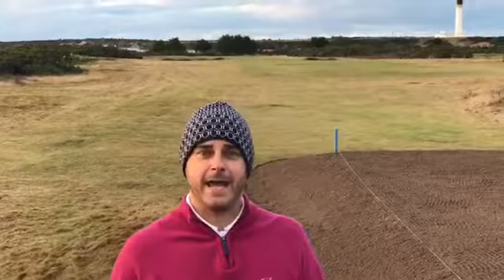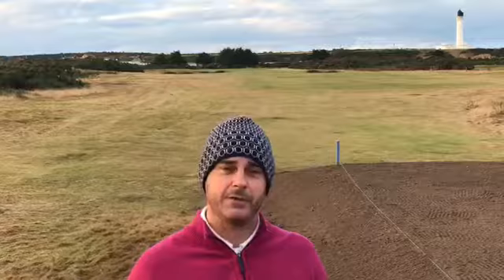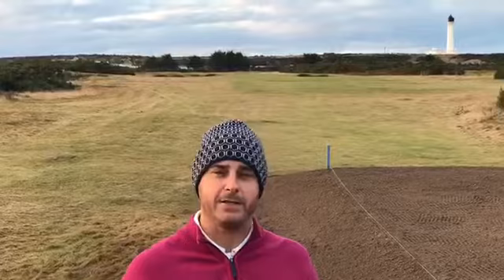Hi guys, welcome to our first video blog out here on the golf course. Derek and I have taken a wee drive out today — nice day, 11-12 degrees so pretty mild for January. We're out on the 7th tee, just taking a look at some of the changes that Kevin and the team have made to the course.